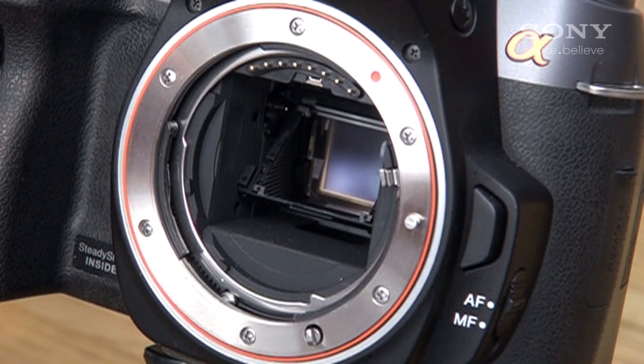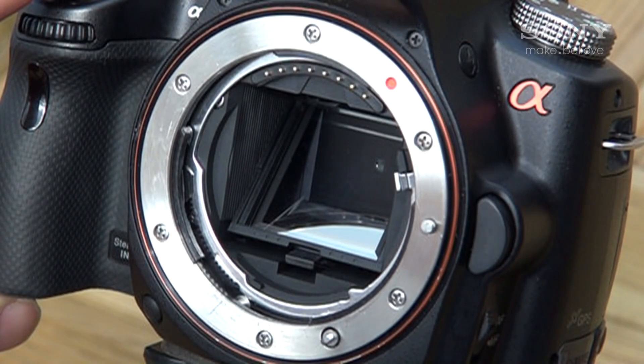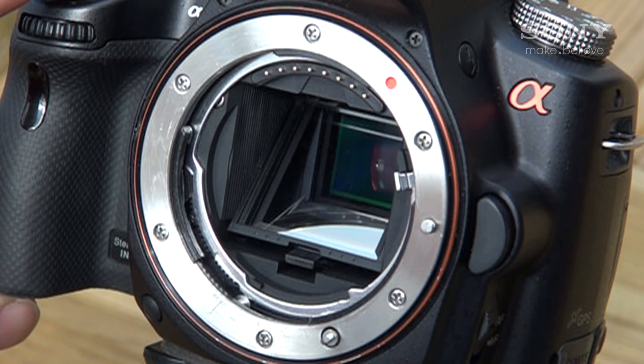This vibration is eliminated with the translucent mirror technology. In a translucent mirror camera, the translucent mirror does not need to move out of the way before an image is captured, which allows the translucent mirror camera to take up to 12 frames per second.